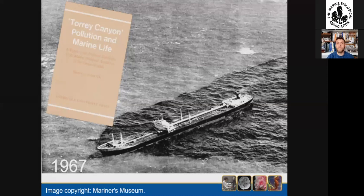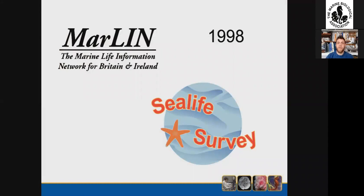In 1998, the Marine Life Information Network — Marlin — began at the MBA. Amongst other things, it included the Sea Life Survey, which provided numerous resources and information to help people get involved in recording marine life. A lot of these records have been really important in helping us map species distribution and start to show changes over time.